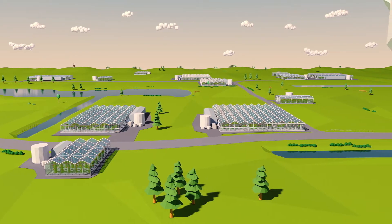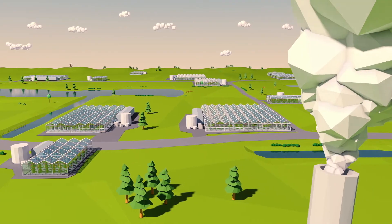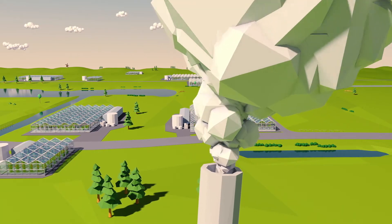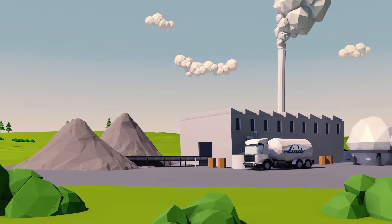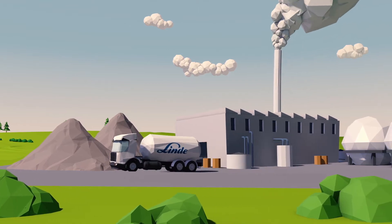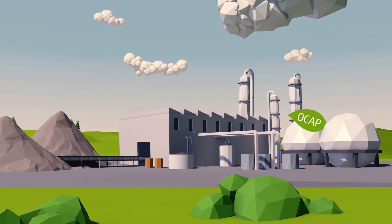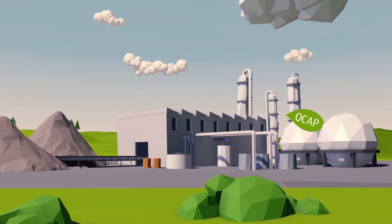The number of sustainable horticulturalists is growing, and with it the demand for reusable CO2. That is why OCAP is currently working on new developments, such as the capture of CO2 from waste-to-energy companies. Waste-to-energy plants may be a useful source of what is considered to be green CO2.